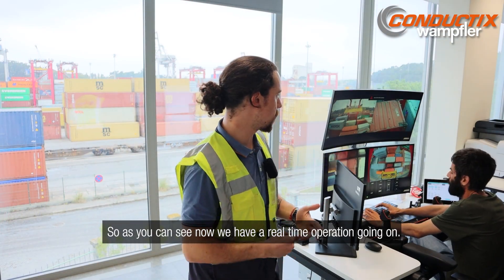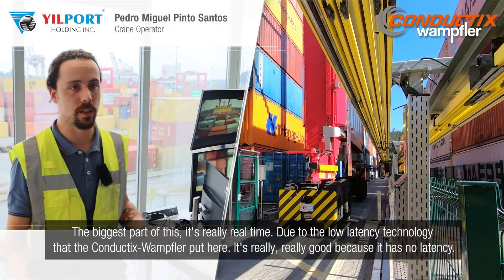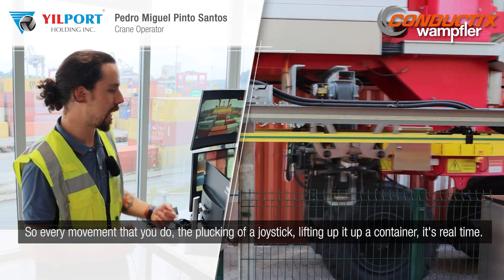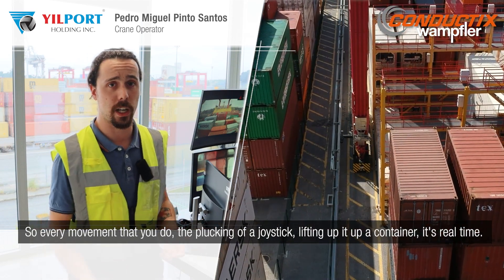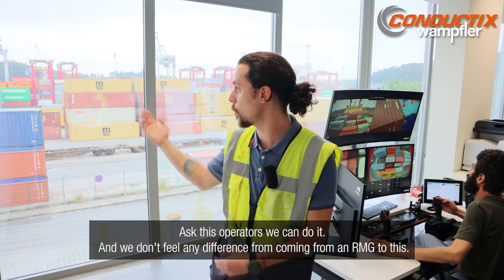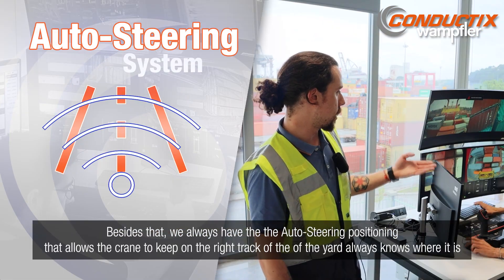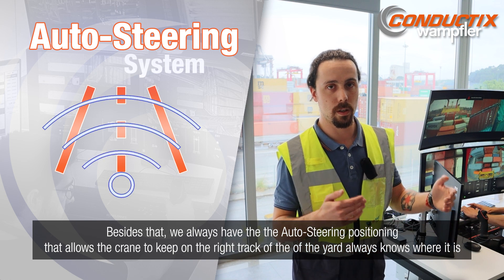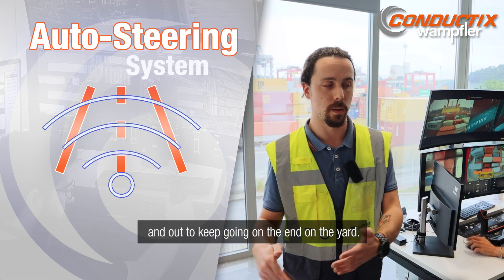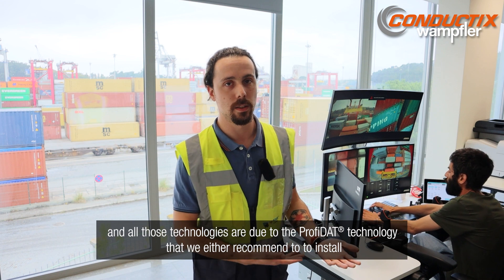As you can see, we now have a real-time operation going on, and the biggest part is that it's truly real-time. Due to the no-latency technology that Conductix put here, every movement you do — the click of a joystick, lifting a container — it's real-time. We can trust the system because it's real-time. As operators, we don't feel any difference from working on an RMG to this, due to the no-latency technology. Besides that, the auto-steering positioning allows the crane to keep on the right track of the yard, always knowing where it is and how to keep going.